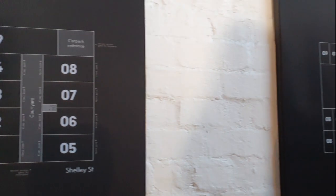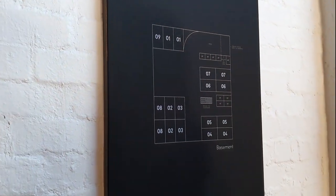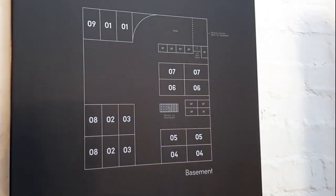Each of the nine standalone townhouses offers a unique facade and floor plan, as well as ample basement parking.